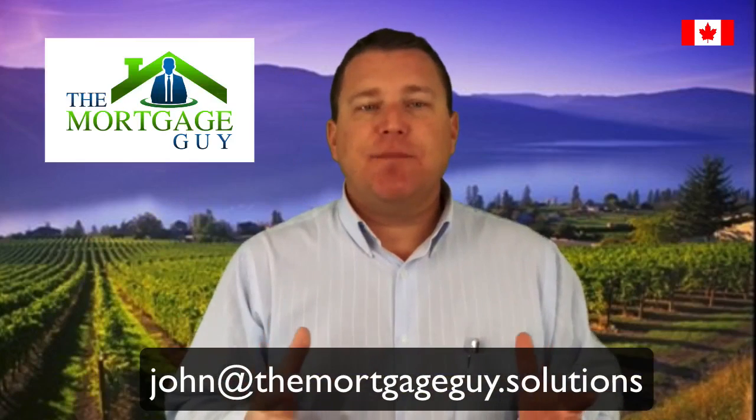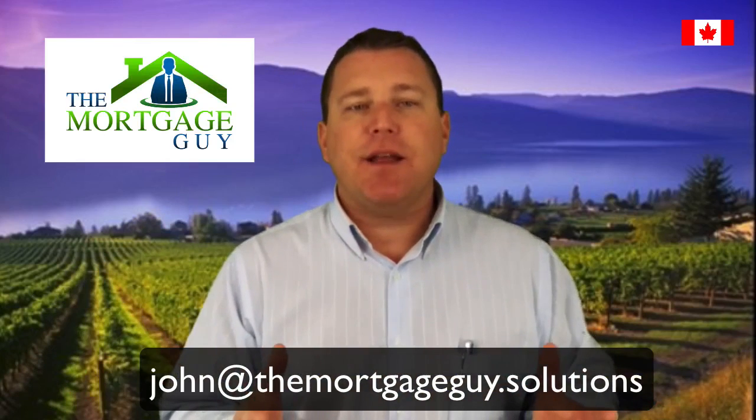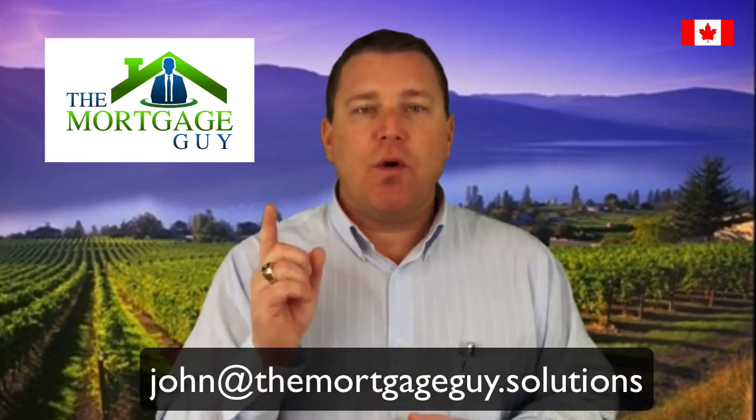Well, there you have it — five common questions on how to get a mortgage. If you thought this was helpful, please hit the like button below and give me a thumbs up. If you think this could be helpful to any of your Facebook friends, feel free to share it on Facebook. If you would like my free PDF, The Ultimate Guide to Getting a Mortgage, please enter your email address right here and I will send it over to you. If you would like to contact me for more information, my contact information is below. I'm John Denny, The Mortgage Guy, and I want to be your mortgage broker.